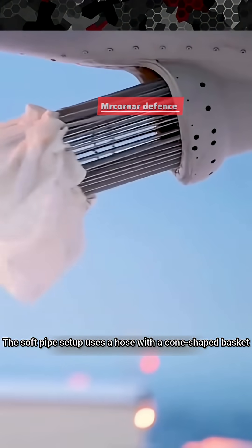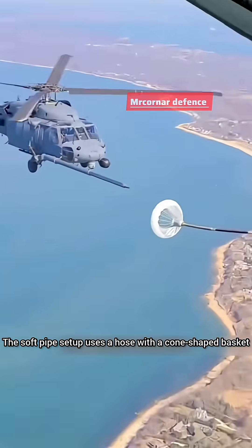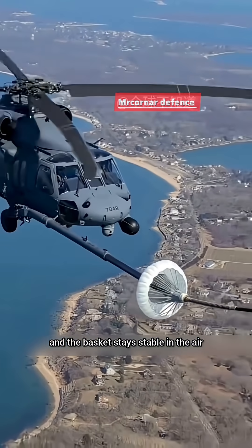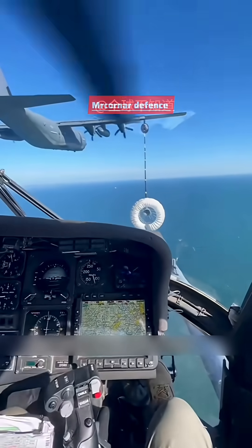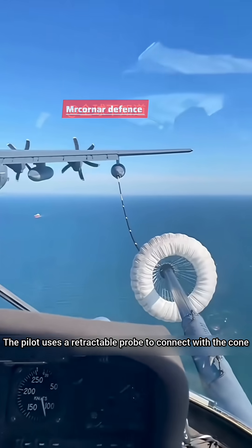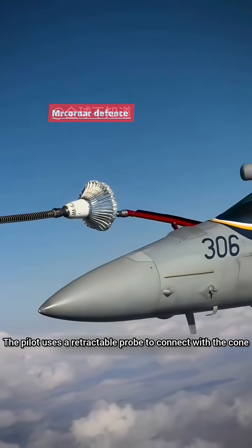The soft pipe setup uses a hose with a cone-shaped basket and a drag parachute. The tanker deploys the hose and the basket stays stable in the air. The fighter jet approaches from behind and aligns visually — no computers, just pilot skill. The pilot uses a retractable probe to connect with the cone.